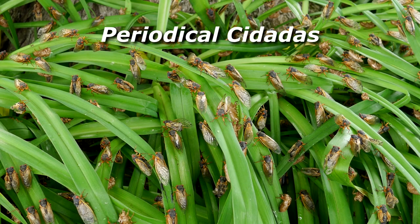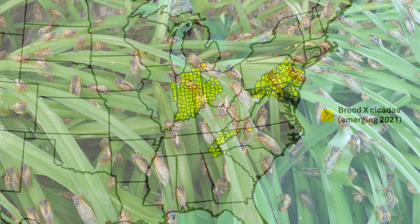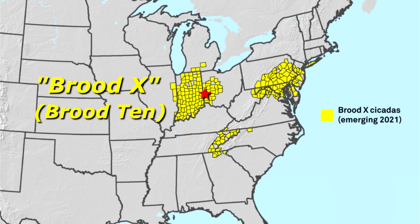These cicadas are periodical cicadas and emerge in great numbers every 17 years. But different groups of them in the eastern U.S. emerge in different years. The cicadas in our area, in southwest Ohio, are known as Brood 10. Note that the X is actually a Roman numeral for the number 10.